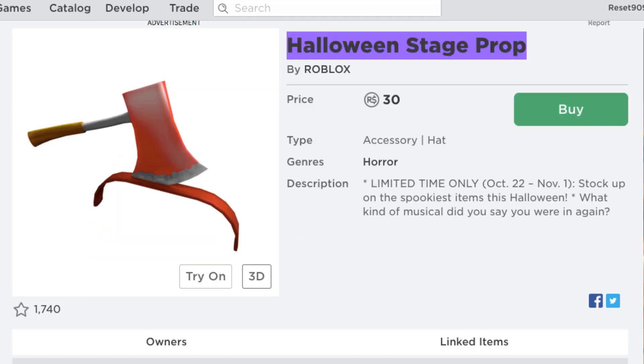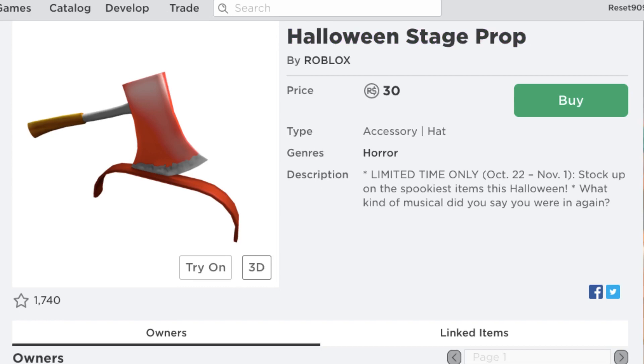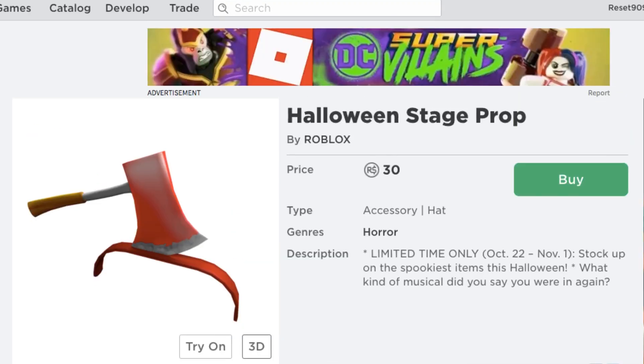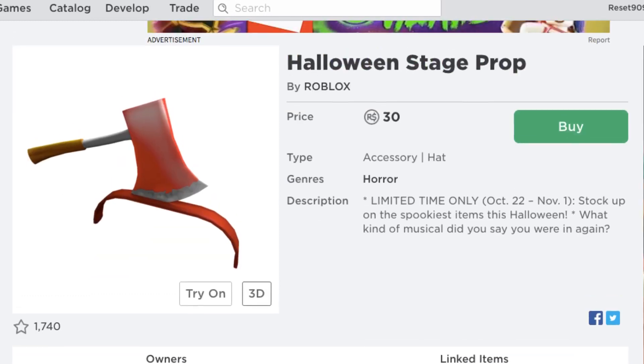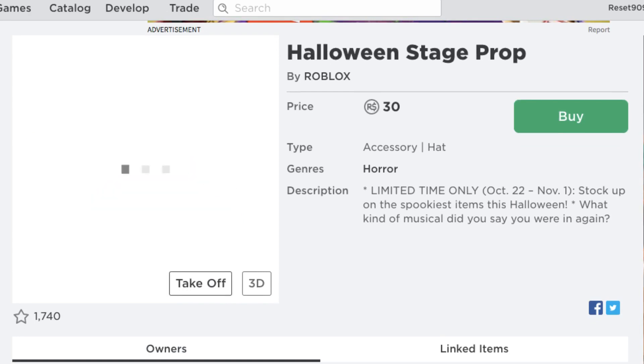Next, we have the Halloween Stage Prop. This is one of the more interesting ones, actually. It was a gift item back in 2011. So they're bringing back these gift items on sale, which is really interesting. I don't know if this is the first time they've done this, but it's the first time I've seen them bring back a gift item on sale. This is a popular classic that a lot of people have been wanting to return, and it's super cheap, so I just recommend getting this one.